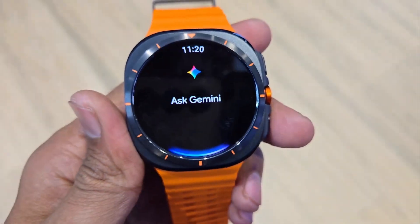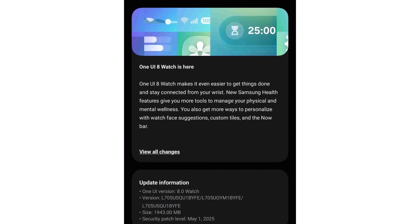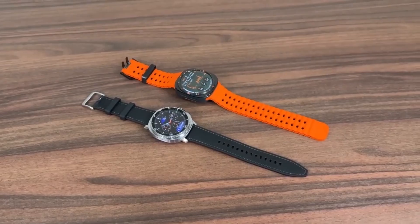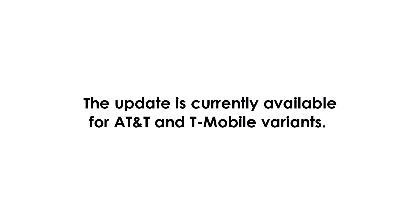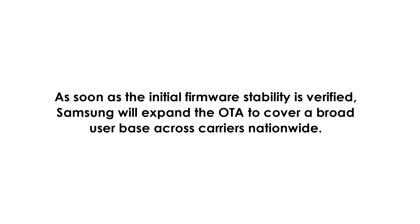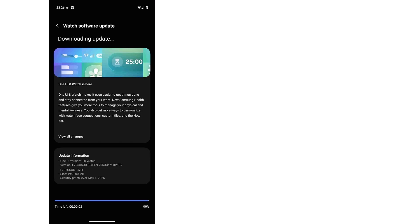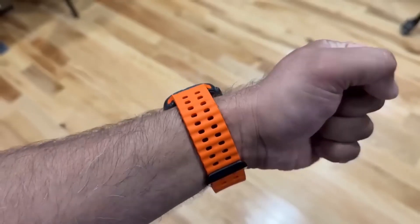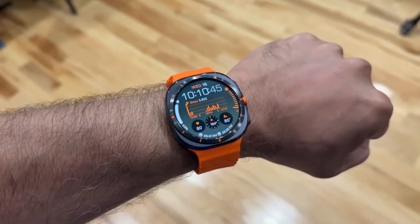Get ready for handy new tools like the Antioxidant Index and Running Coach. According to user reports, the update is currently rolling out to AT&T and T-Mobile devices. Once Samsung confirms the update's stability, they'll expand it to more carriers across the US. To get the update, open the Galaxy Wearable app, go to Watch Settings, then Watch Software Update, and tap Download and Install. What are your thoughts on this? Let me know in the comments section.